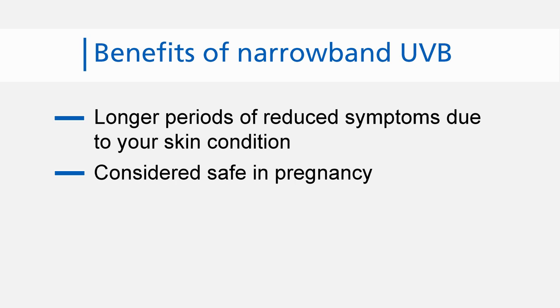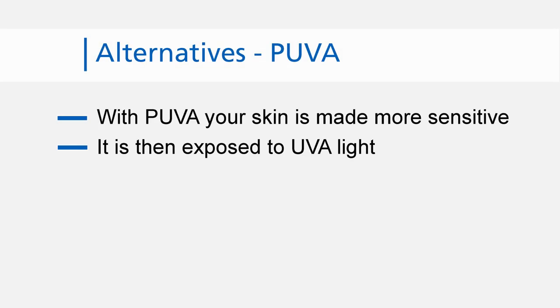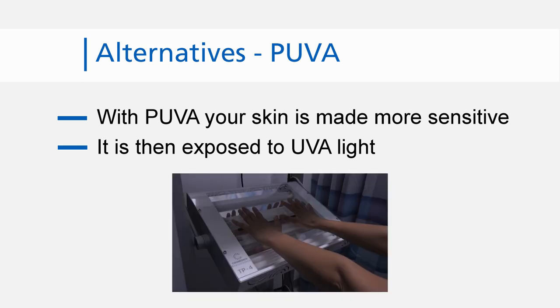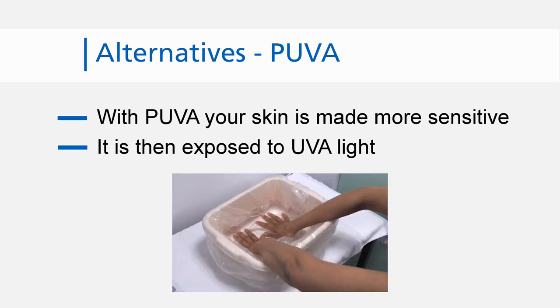Narrowband UVB has the following benefits. For many conditions, you are more likely to have longer periods where your symptoms are reduced and your skin improves for a period of time. Your doctor recommended this treatment for you. However, there may be other treatments available, such as PUVA. PUVA involves making your skin more sensitive to light by taking tablets and then exposing it to UVA light, or soaking your hands or feet in psoralen liquid, then exposing them to UVA light.